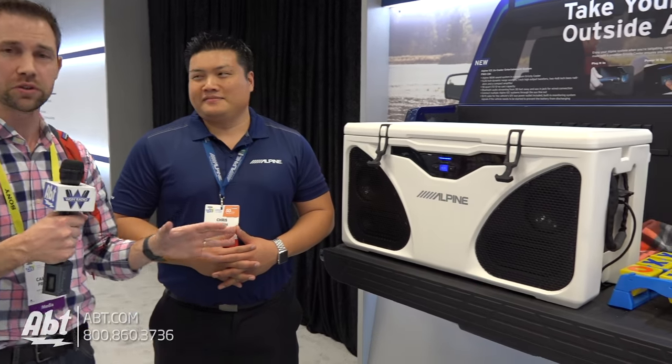Hey everybody, Carl with AFT. We're here at CES 2017. We've got Chris here from Alpine. He's going to tell us a little bit about this really cool-looking cooler.